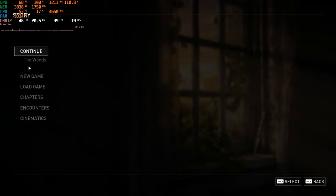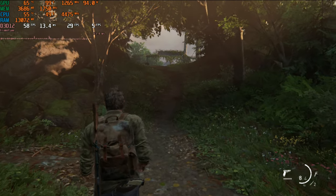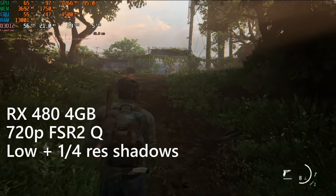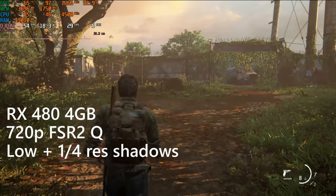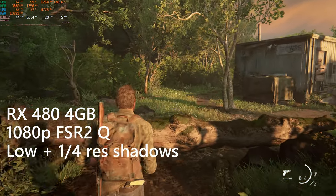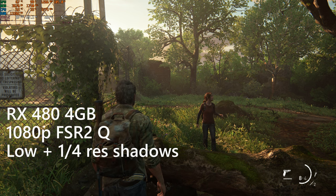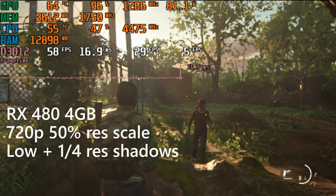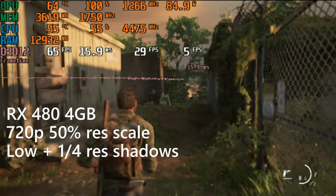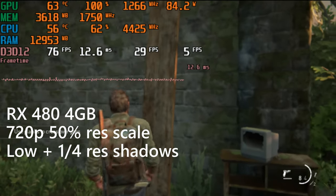Starting with The Last of Us, benchmarking the wooded section everyone loves, you can run this game at about 60 FPS on low settings with quarter-resolution shadows at 720p with FSR quality enabled. You can push that up to 1080p with FSR if you're looking for a few more pixels in exchange for fewer frames, but upscaling tends to eat particle effects like the fireflies. For native resolution only, 360p will keep you never south of 60 FPS — the fireflies are preserved, though not much else is.